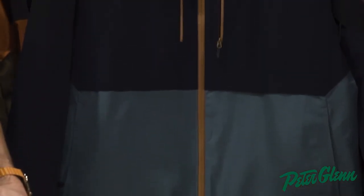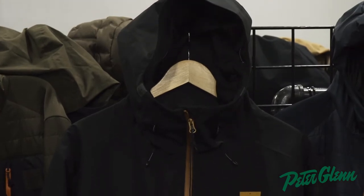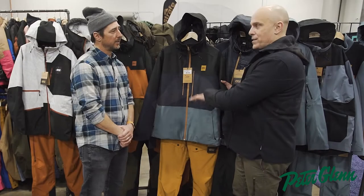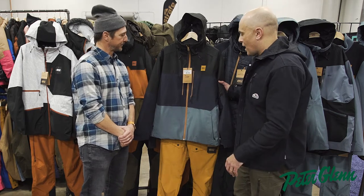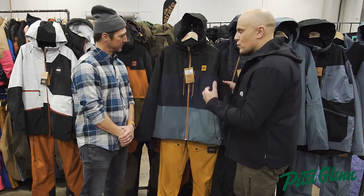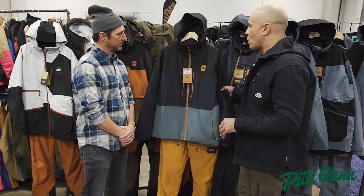So the Object Jacket is a fully loaded, fully featured on-the-mountain jacket. This one is a little bit more insulated — it has 60 grams of insulation designed to keep you warm in colder conditions. It's made with a sugar-based biosource material, so it's super waterproof: 20,000 mm of waterproofing.